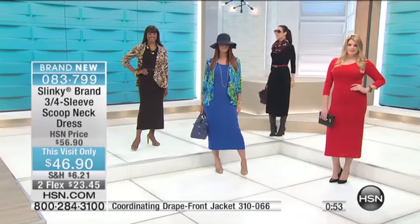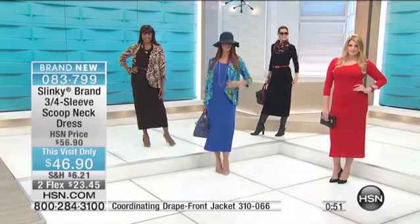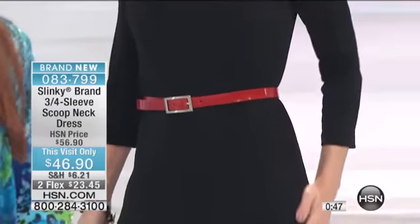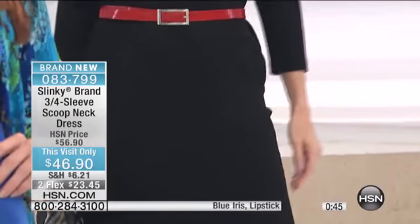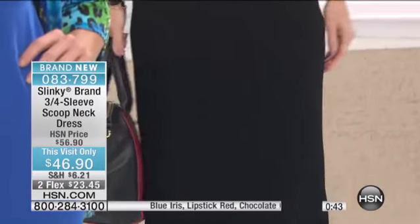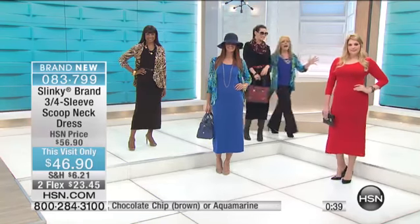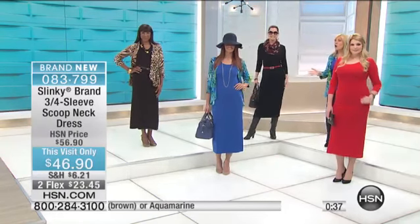How many of us gain those 10 pounds over Christmas? When you lose it, it'll still fit you just the same. It is all made in the USA, extra small through 3X. What I like about it is accessorizing — every time you change your accessories, you change the look of this dress. Absolutely.